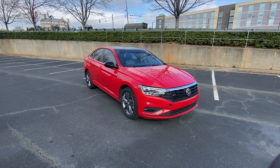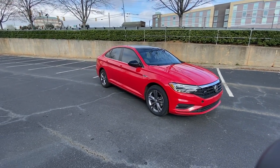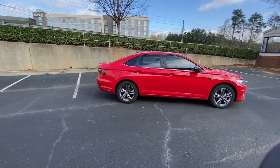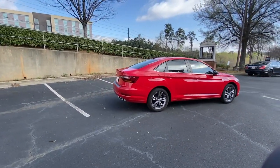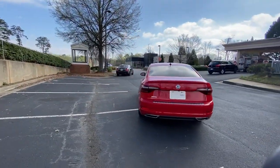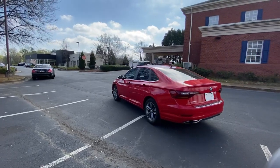Introducing the 2019 Volkswagen Jetta. With less than 90,000 miles on the odometer, this vehicle provides excellent value. This stylish Jetta offers an impressive suite of amenities, spirited performance, and the safety features you need to feel confident on every journey.